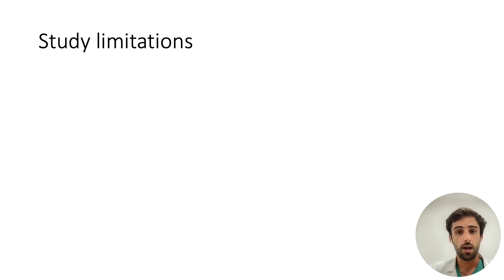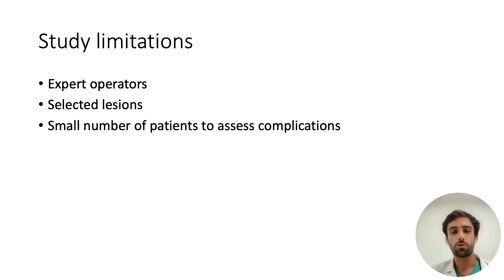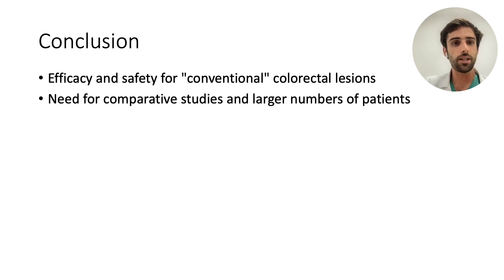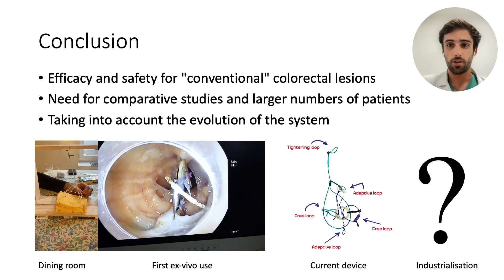Our study has certain limitations, mainly in terms of external validity, the operators being experts and the lesions selected. The number of 50 ESDs is also too small to assess rarely occurring events, such as adverse events, with sufficient relevance. To conclude, the adaptive traction strategy with the ATTRACT device seems effective and safe for the treatment of conventional colorectal lesions. We now need comparative studies with larger numbers of patients. Future studies will have to take into account the constant evolution of the device, from the first version on our dining room table to the current device, and finally to the industrialized version currently under development, which will further optimize and facilitate its use.